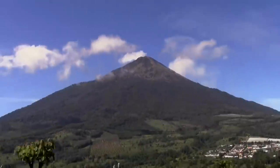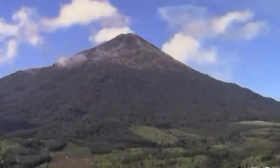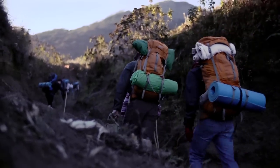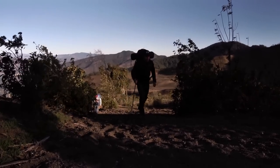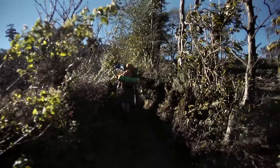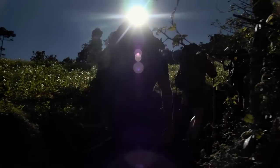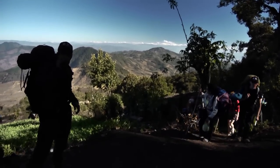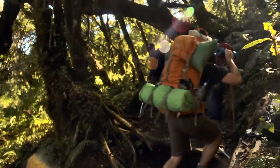Acatenango is definitely the most beautiful volcano that you can climb in Guatemala, if not all of Central America. This is not our easy tour — it's hard for anybody, but we want it to be fun. You can expect roughly a 6 to 7 hour climb. We're going to take a lot of water breaks, rest at lunch for a full hour so you can digest your food, and take it at your pace.